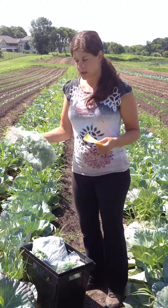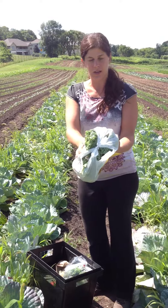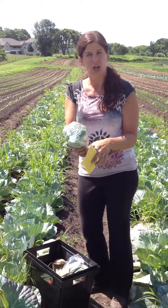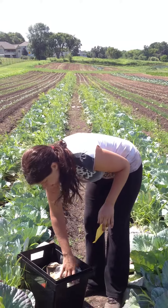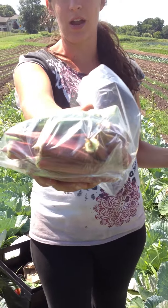Alright, this week in the box we have cilantro. We also have green curly kale. Some of the shares are getting broccoli again this week. Some of the shares are getting okra — this is a green and a red variety of okra.